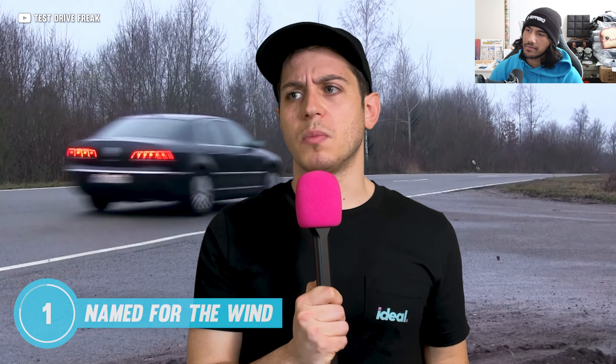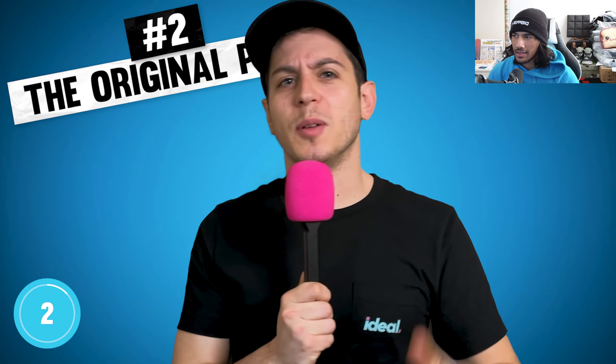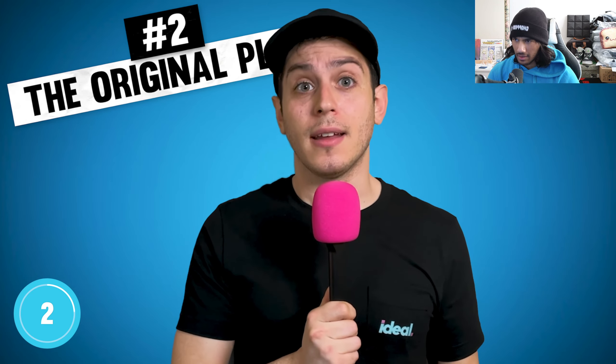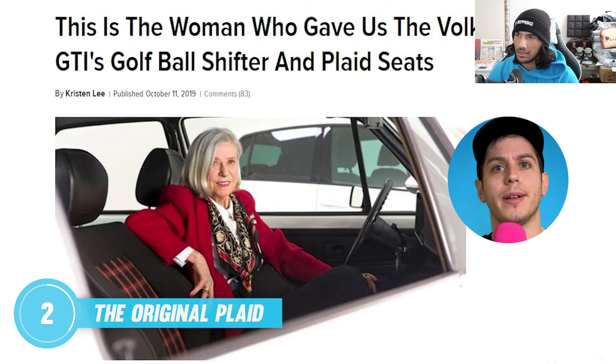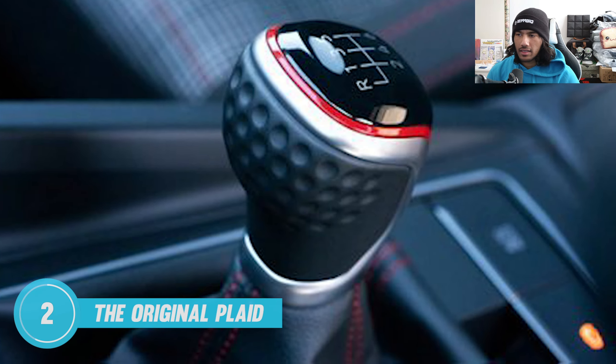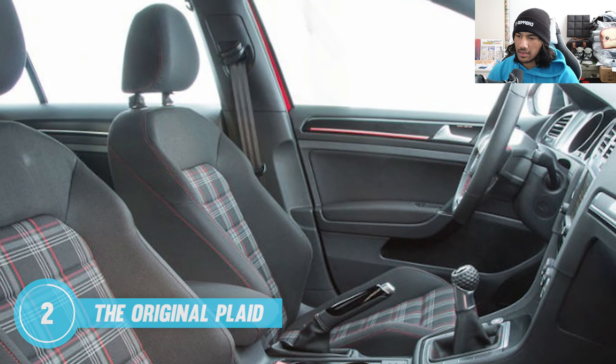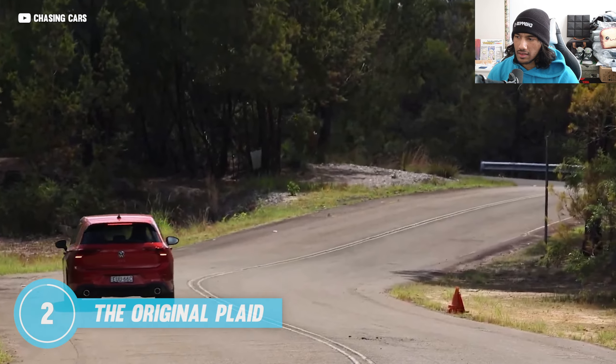Forget the Tesla Model S — the original plaid car was the Golf GTI. Interior designer Gunnhild Liljequist gave it that plaid interior as an homage to Scotland where golf was invented. You can still find the Scottish plaid and dimples in GTIs to this day.